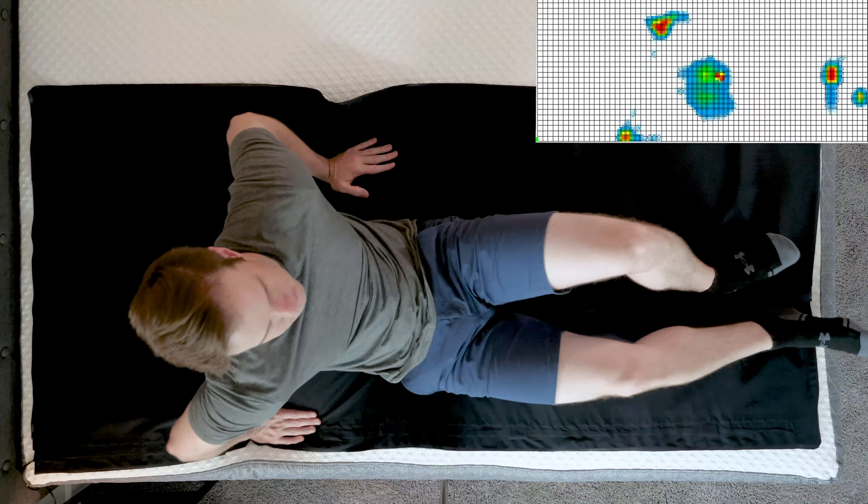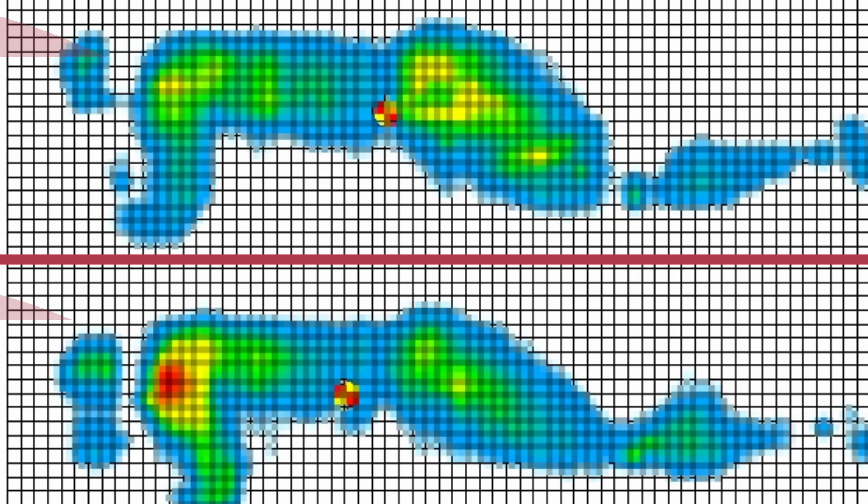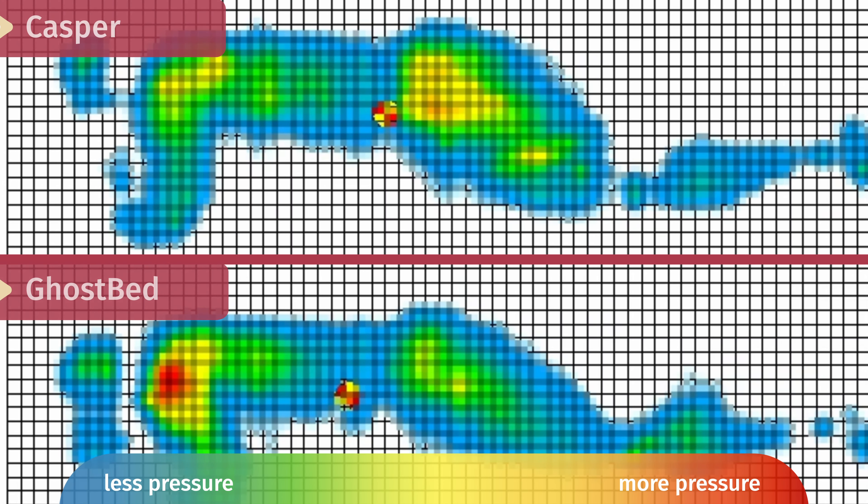At Mattress Clarity, we love our pressure map testing — it shows exactly how well every mattress relieves pressure. I lie down on my back, side, and stomach on the pressure map. What really matters are the side sleeping results, which range from blue for no pressure all the way up to red for high pressure. Looking at GhostBed versus Casper side sleeping results, you can see some red on the GhostBed, while the Casper relieves pressure a little bit better. It is softer, and my experience confirmed it — the pressure map testing agrees.